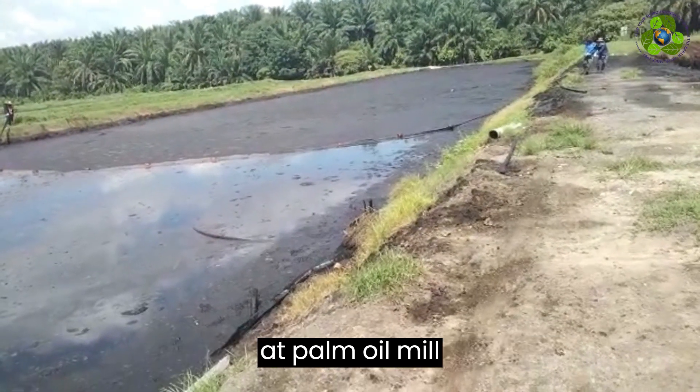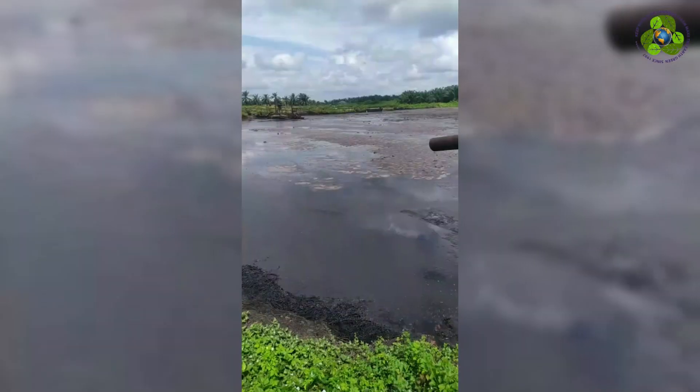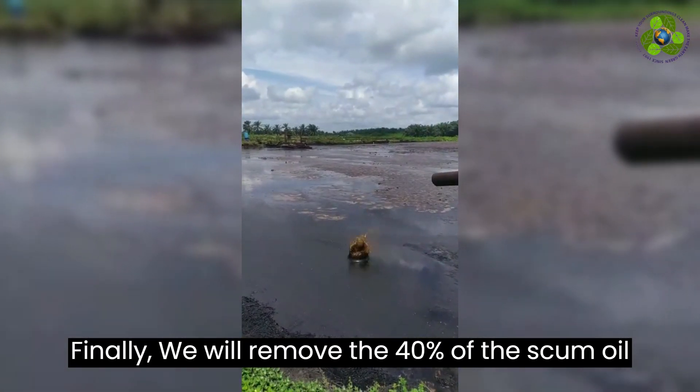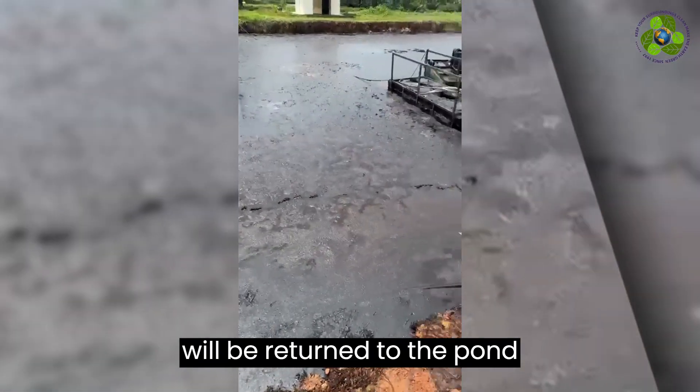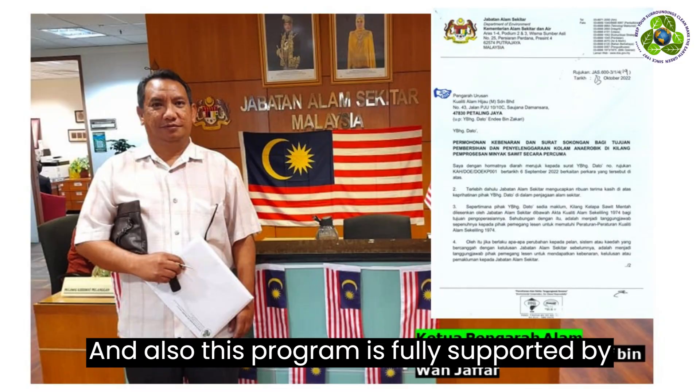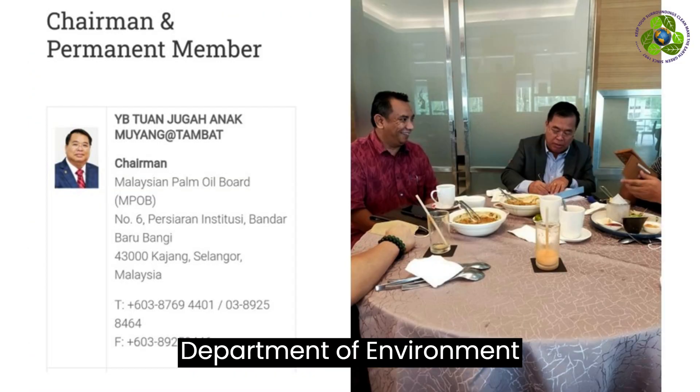Maximum cleaning time at the palm oil mill is 4 months. Finally, we will remove 40% of the scum oil from the pond and the remaining 60% of the water will be returned to the pond once the cleaning is complete. This program is fully supported by the Department of Environment and the Malaysian Palm Oil Board.